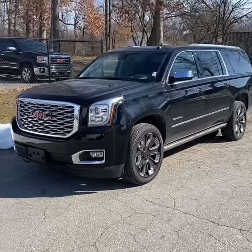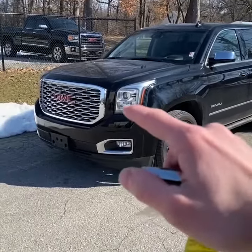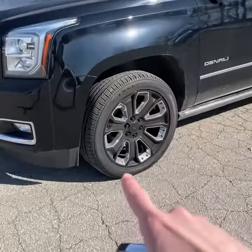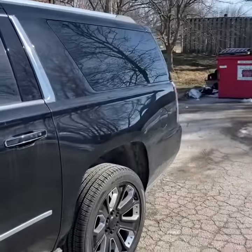This Yukon checks all the right boxes: Onyx Black paint with a Jet Black leather interior, 6.2-liter V8 under the hood, Denali exclusive grille, and Denali 22-inch chrome and gloss black wheels. This one also has the power assist steps and a hands-free liftgate.